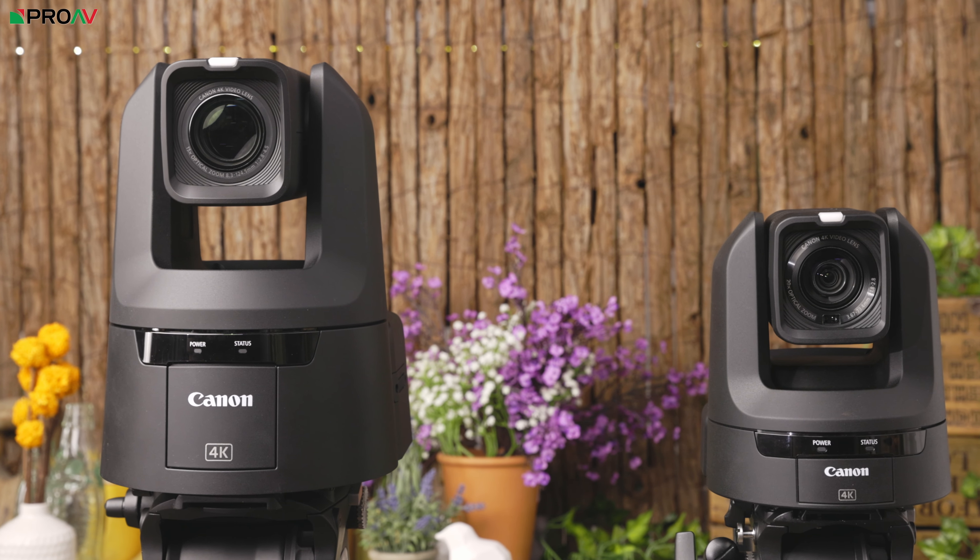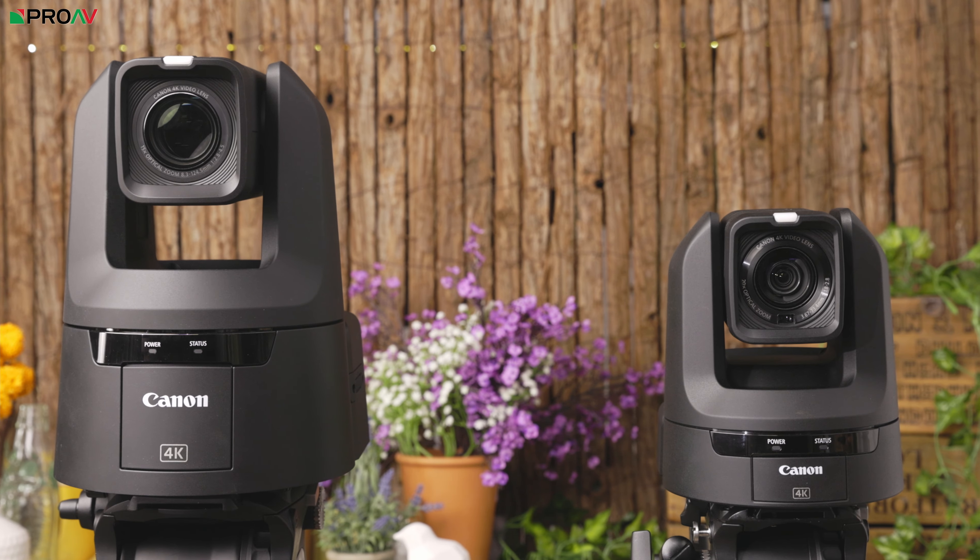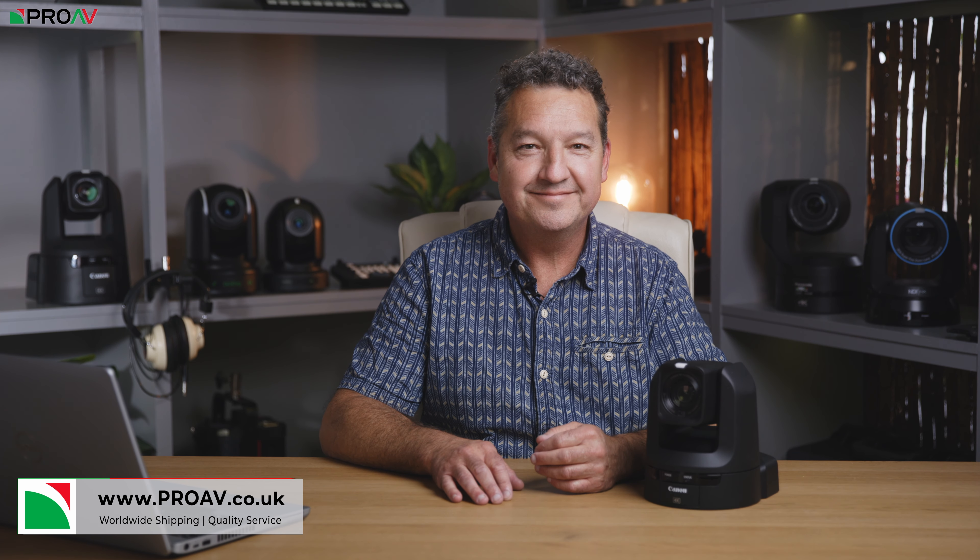Please check out our video if you want to know more about the CR-N500. If you have any questions, leave them in the comments section below and we'll get right back to you. If you want to buy an N300, head over to proav.co.uk. Thanks for watching.